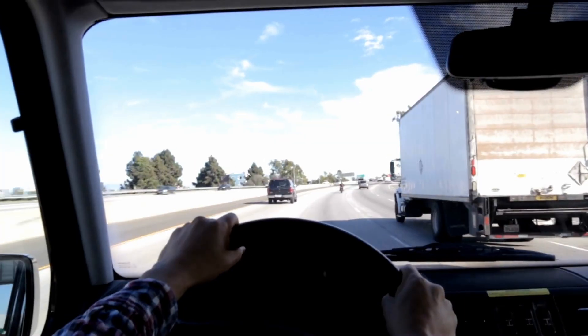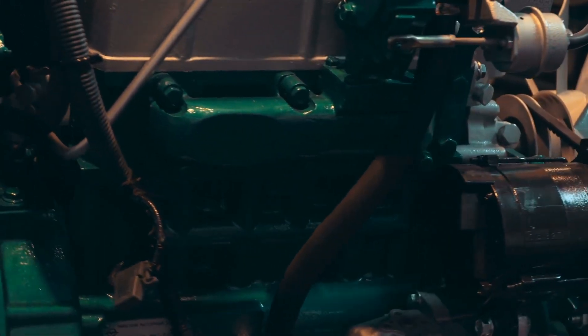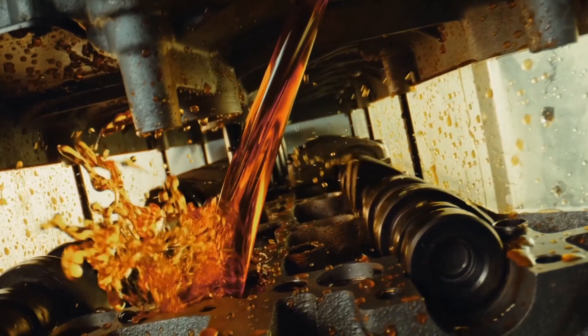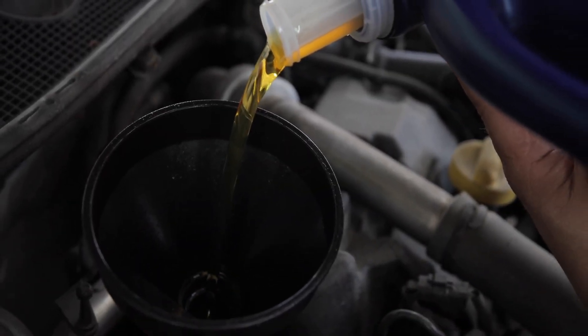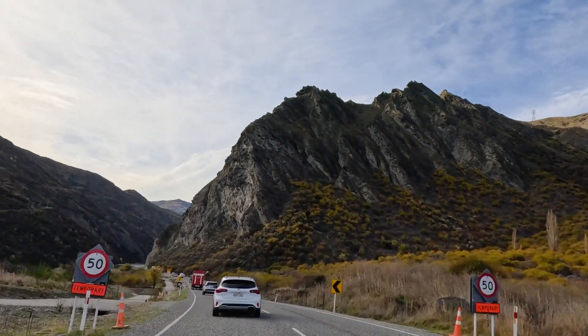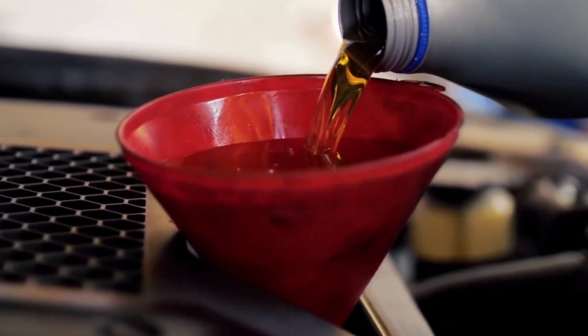Yes, you might lose a fraction of a mile per gallon, but in exchange you gain durability — cleaner pistons, less oil burn, and stronger film integrity during stress. In real-world tests, 5W30 consistently showed lower wear metal levels and reduced timing chain stretch compared to 0W20. It's not about thick versus thin; it's about matching your oil to the way you drive. And 5W30 plays the long game.